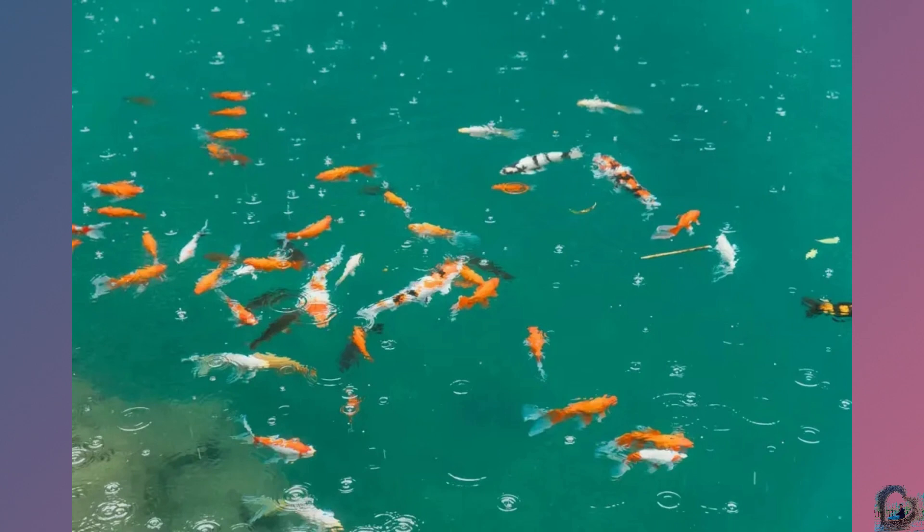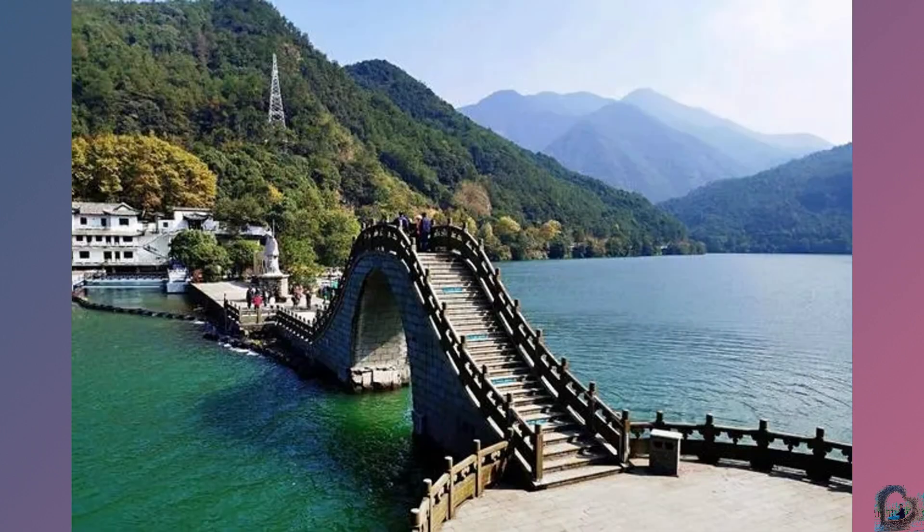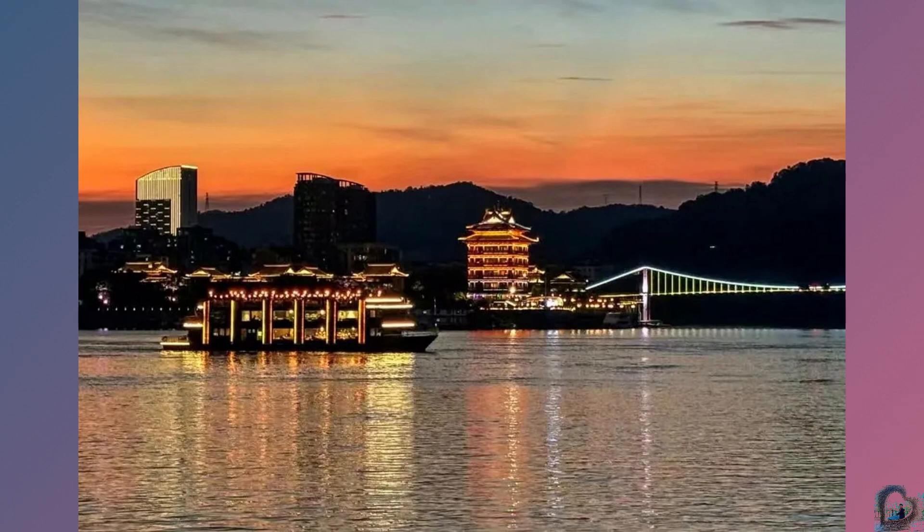Fuchin Shanshui is a representative scenic spot in Tonglu, mainly featuring Fuchin River, Yaoling, Yen Zeiling, and other attractions. The mountains on both sides of the Fuchin River are stacked, and the clear water connects to the sky, forming a beautiful painting. Yaoling is the essence of Fuchin landscape, with steep peaks and charming scenery. Yen Zeiling was the secluded place of Yen Zeiling, a famous scholar of the Eastern Han Dynasty, where the environment was elegant and the scenery was pleasant.